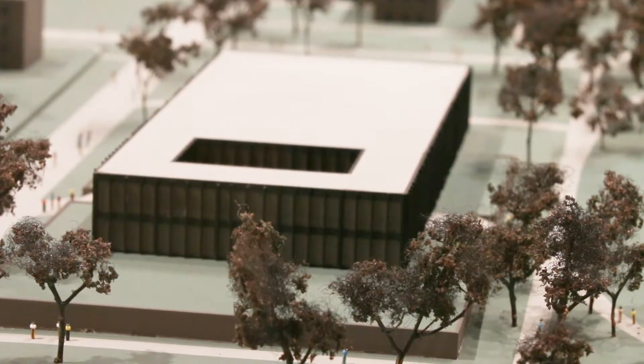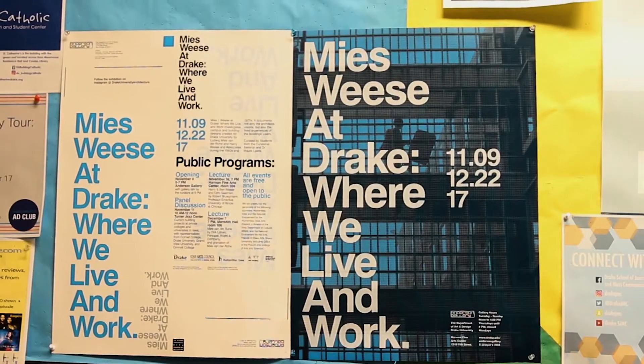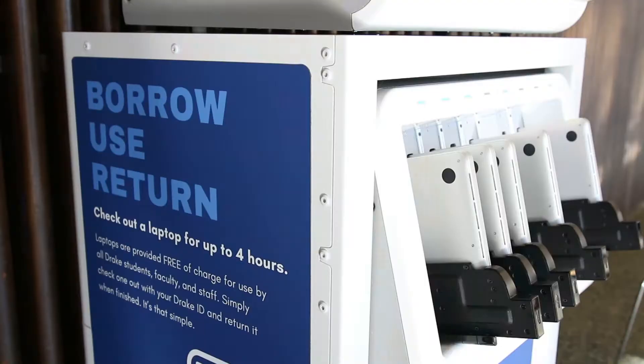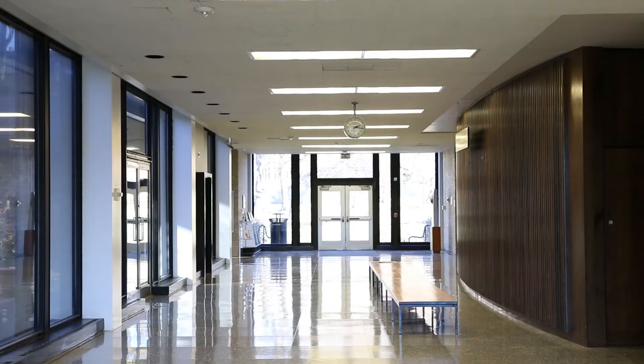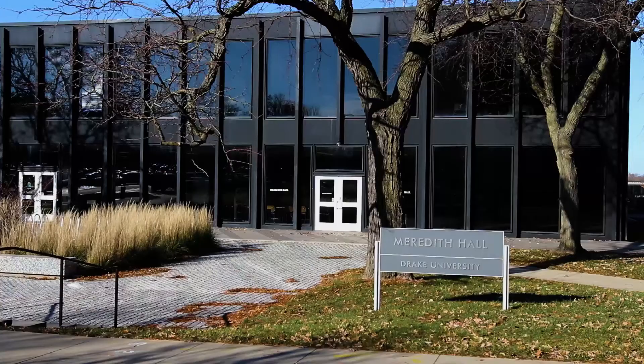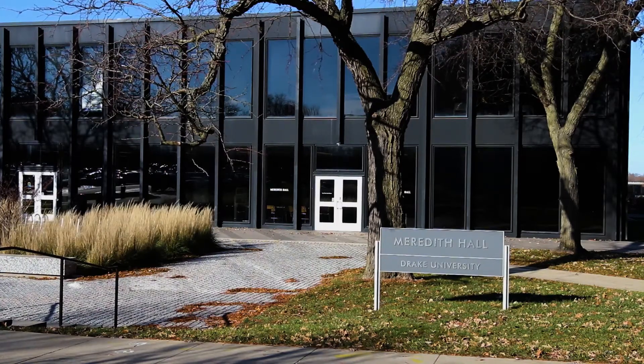The cool thing about the way the industry is going is that everything is becoming smaller, more mobile, more flexible. Our challenge here is to figure out how to remodel the space that will not only work for students and faculty today, but to try and anticipate what they will need 10, 20, 50 years from now.